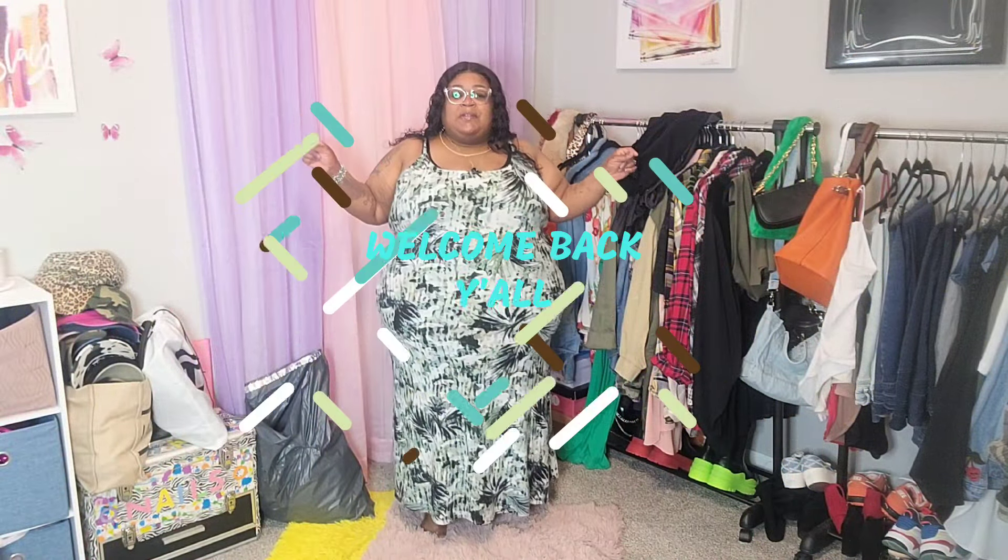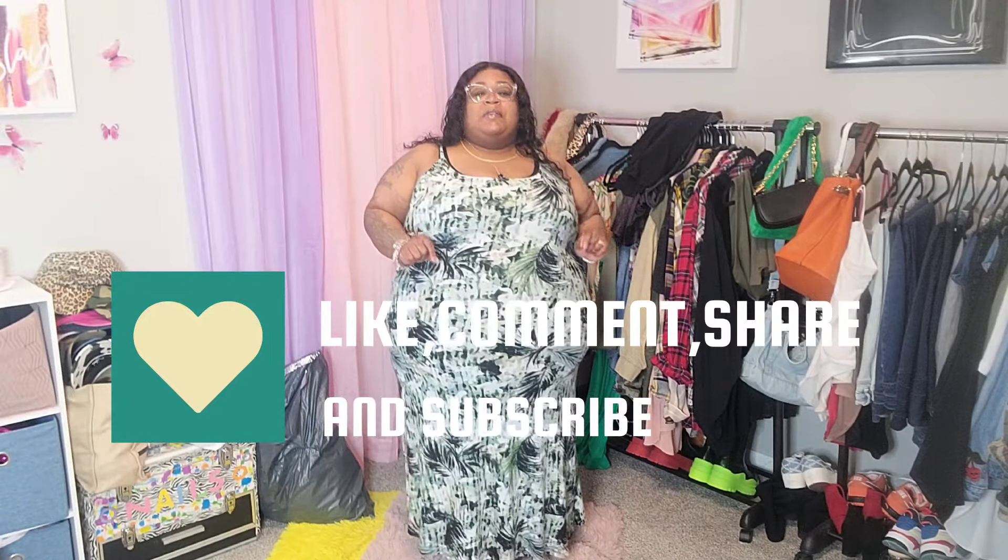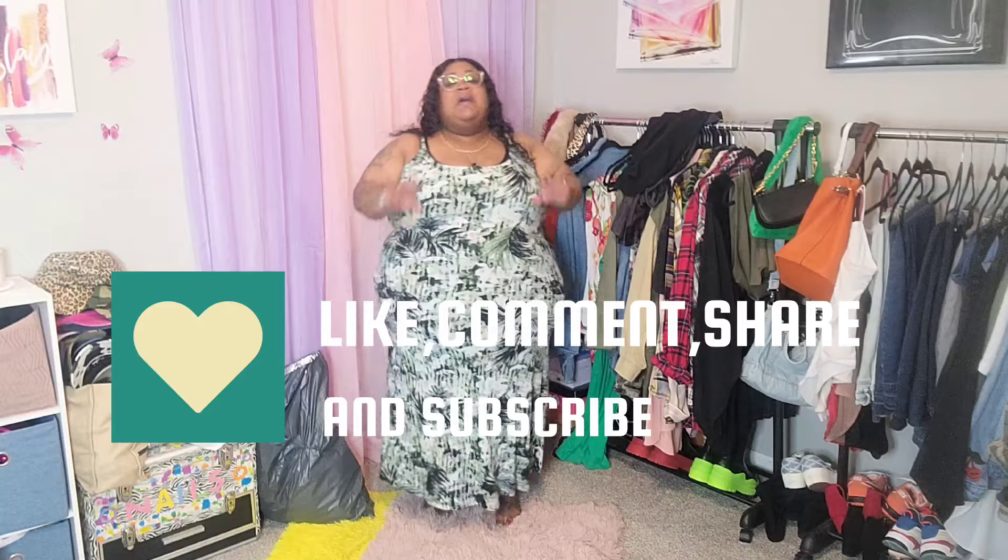What is up y'all, welcome back to the channel. Y'all know we talk about fashion, beauty and life. Today I'm bringing y'all a video that a lot of y'all have requested over some time — this video will be about shapewear, bras, and things like that. If you're interested in that type of content, keep on watching, like, comment, share and subscribe, and never forget to tell a friend about Queen Nichelle.